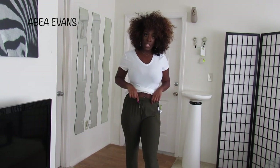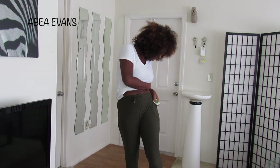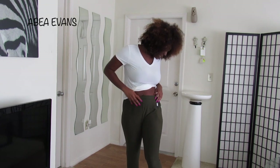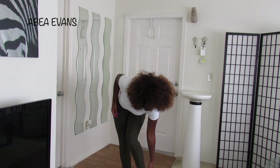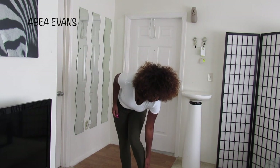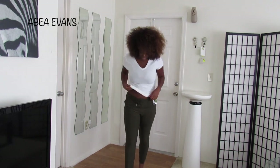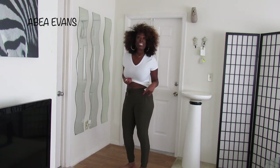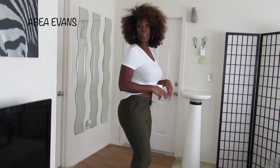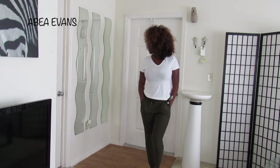I also picked up these olive green joggers. They are so soft and so comfortable. I picked these up in a medium. They have pockets — yes for the pockets — and it does have a band at the pant hem but it's not tight, which is nice. They have other colors but I just picked these ones up. These were $6.99. Really cute, really comfortable, really casual.